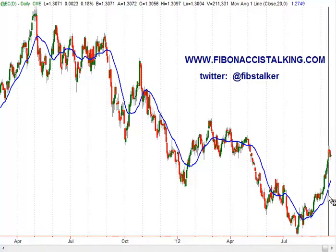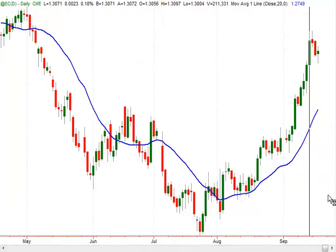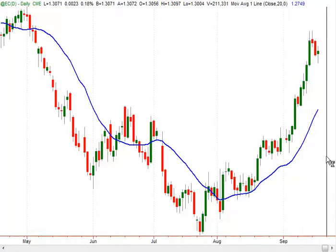What you see on the screen is the EURFX continuous contract aligned with the December expiration — that's the contract traded on the CME, the Chicago Mercantile Exchange. In the last few days I have indicated that